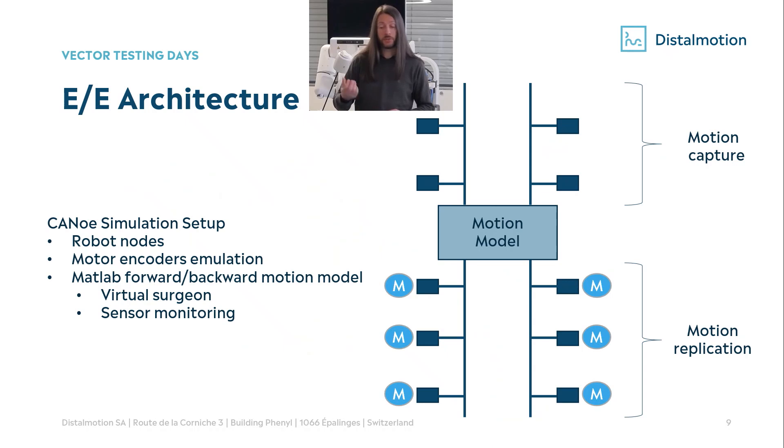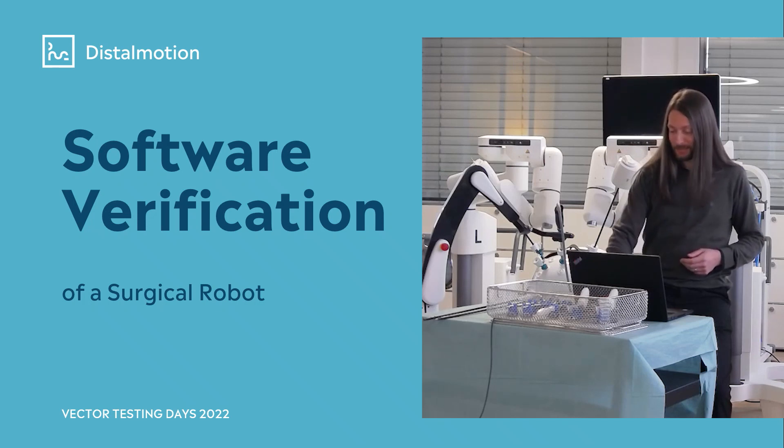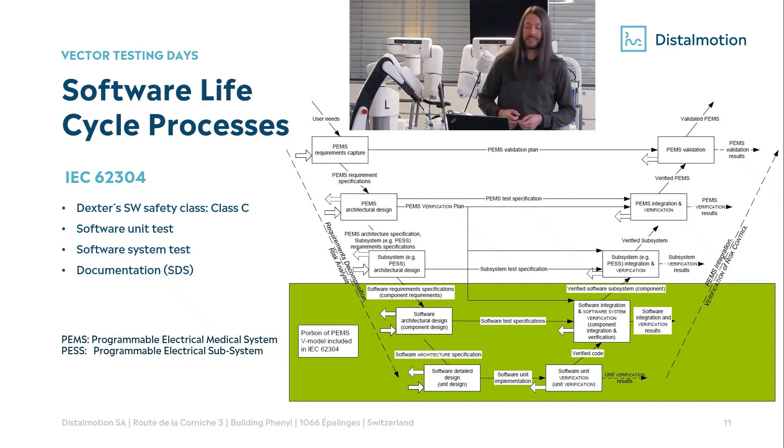We have also integrated into CANoe a MATLAB forward and backward motion model, with which we are able to have a virtual surgeon or do sensor monitoring. Moving to software verification, the main part of this presentation: the norm IEC 62304 focuses on the software life cycle for the medical industry. You can see the standard V-shape process for the development of a programmable electrical medical system, with the part highlighted in green being software development. This norm defines three software safety classes — A, B, and C — with C being the highest. If your software may severely injure or kill the patient, it must be class C. All of our software are class C.